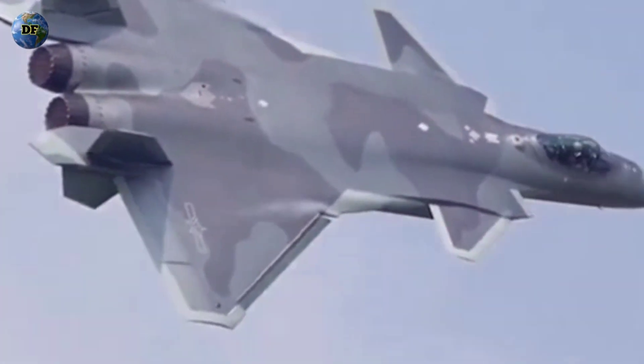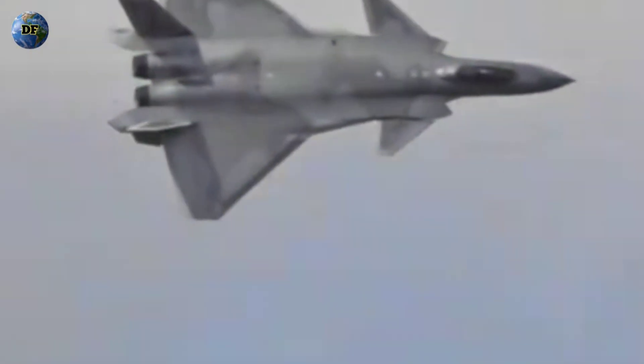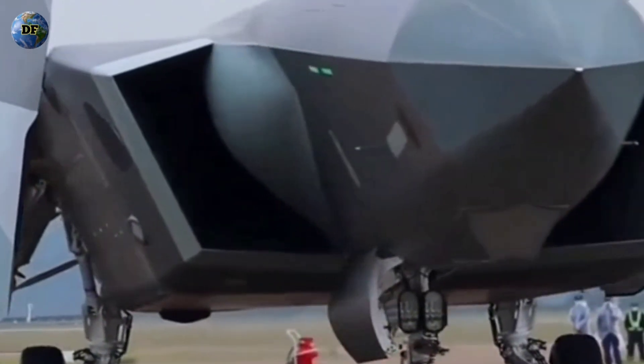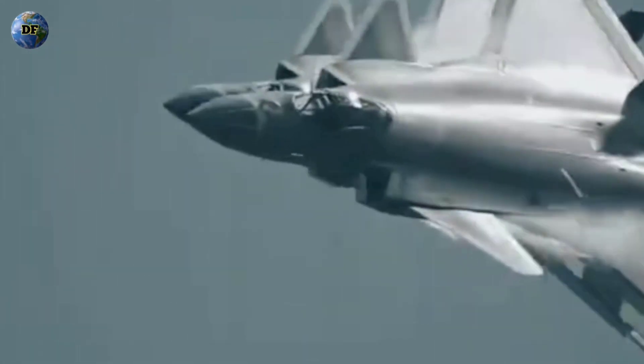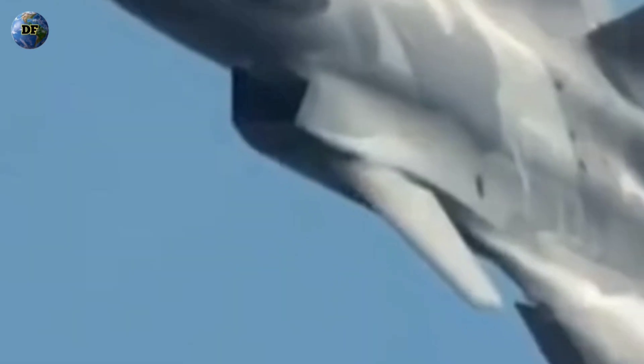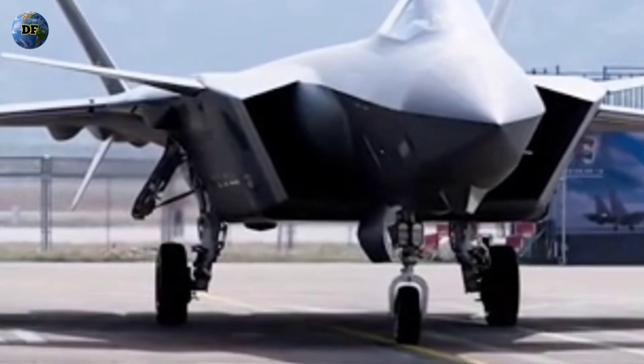The engines, however, tell a more complex story. For years, the J-20 relied on imported Russian AL-31F engines — powerful but not optimized for stealth operations. Their circular nozzles produce a radar and infrared signature larger than desired, a critical vulnerability in an aircraft designed to vanish from detection. China has since been developing its own indigenous WS-10 and WS-15 engines, said to feature serrated edges and advanced cooling systems to reduce infrared emissions. If successful, these upgrades could elevate the J-20's stealth profile to levels comparable with the F-22 and F-35.